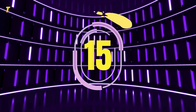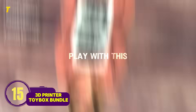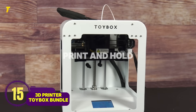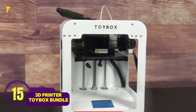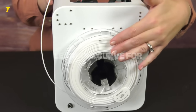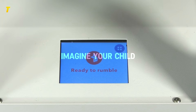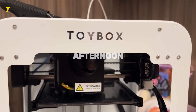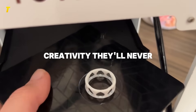Number 15: 3D Printer Toy Box Bundle. Kids don't just play with this — they create. This mini 3D printer lets them design, print, and hold their own ideas. Pros: sparks innovation, brings imagination to life. Cons: higher cost, learning curve for software. Imagine your child designing their own Christmas ornament and printing it out the same afternoon — that's hands-on creativity they'll never forget.